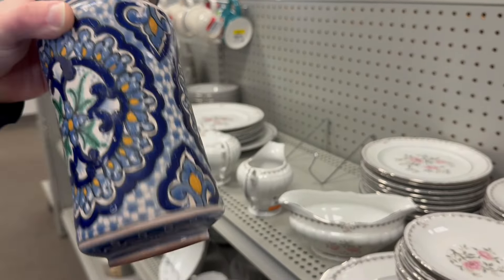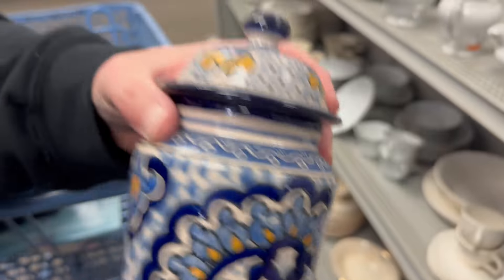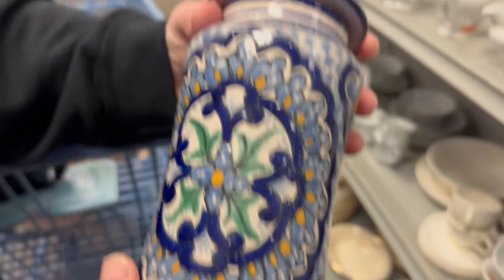What is it? It's Mexican. It's nice. $12.98. I love it. Yeah, it's cool.